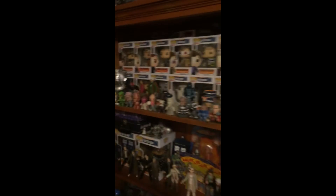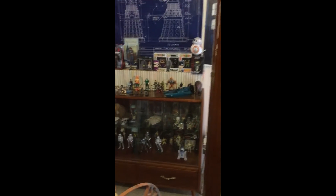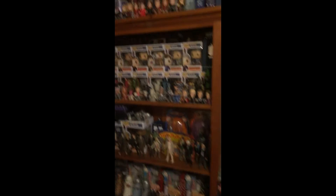So just a quick tour — just an update on what my comic room, or danger room, whatever you want to call it, man cave, whatever I choose to call this thing. Just a quick update on what it looks like.